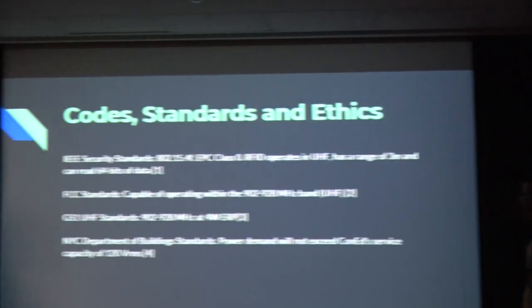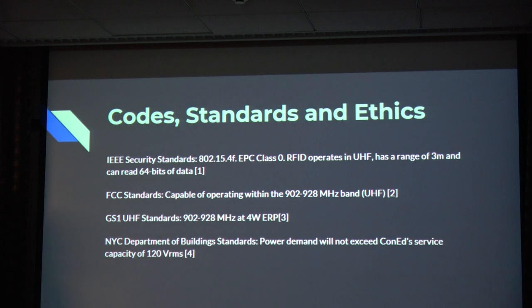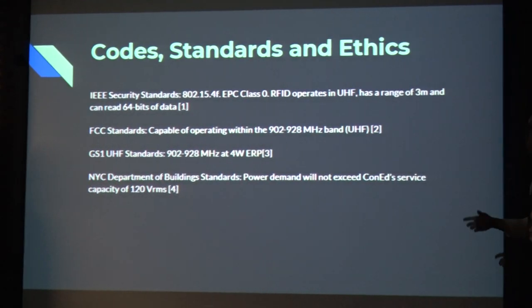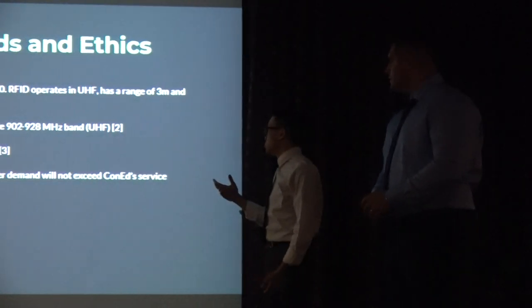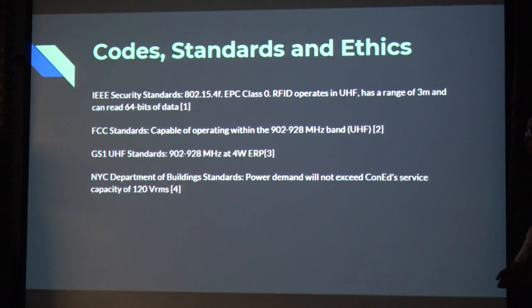Some of the codes and standards used to inform our hardware and software development were the IEEE, CC, and GS1. These basically inform the type of frequency we'll be operating at, which is ultra-high frequency, around 900 to 928 megahertz. The range of our sensor is around a maximum of about 3 meters and can read about 64 bits of data. We also had the NYC Department of Buildings inform our standards for the power supply, so it would not exceed 120 VRMS.